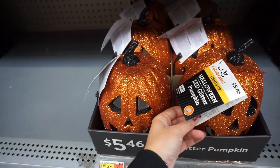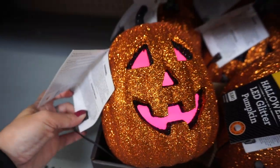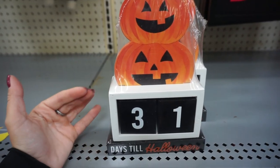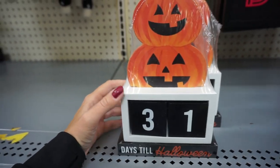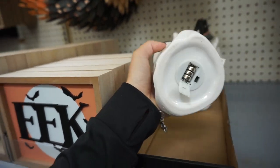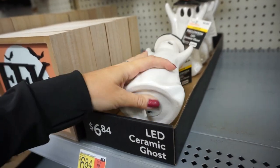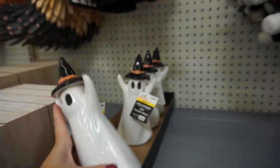Let's see how this pumpkin works — this one looks so cool, look at all the colors inside. And there is a witch right next to it. So we all know about Countdown to Christmas — they also have one for Halloween. More cute frames right here, more ceramic items. This one actually lights up — yes, it does. Very cool.